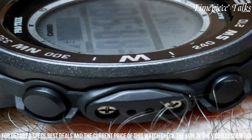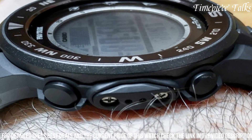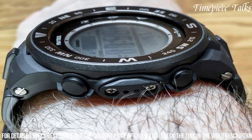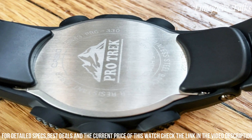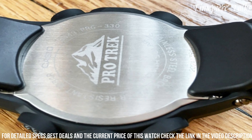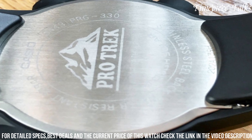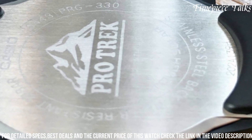Its tough solar feature harnesses solar power, guaranteeing extended battery life and reliability even in remote environments. With water resistance up to 100 meters and an illuminated digital display, this watch remains operational and readable in various weather conditions and low-light settings. The Casio Men's PRG300 Protrek stands as a reliable companion, offering precision and endurance for every outdoor escapade.